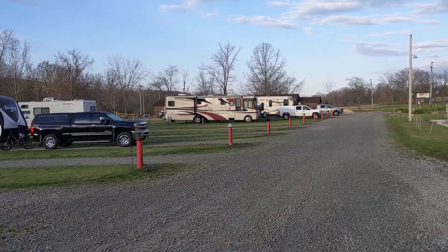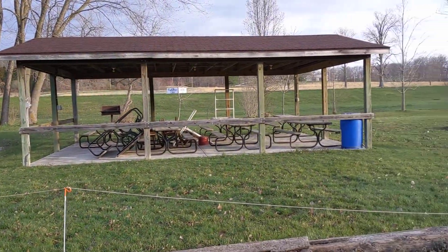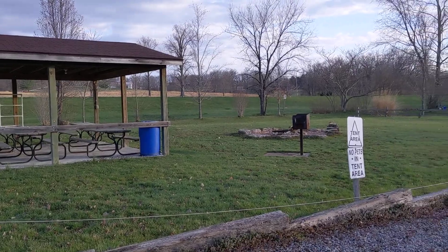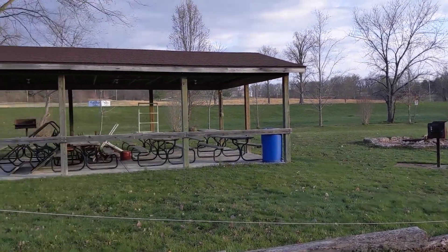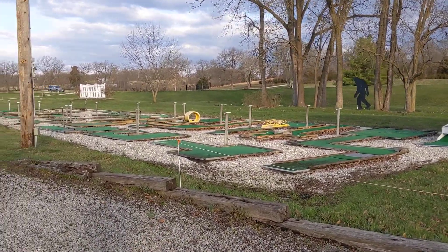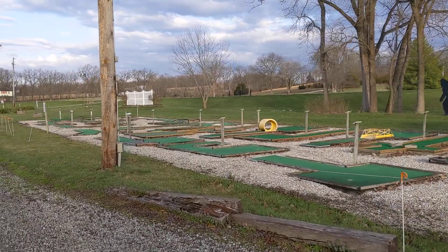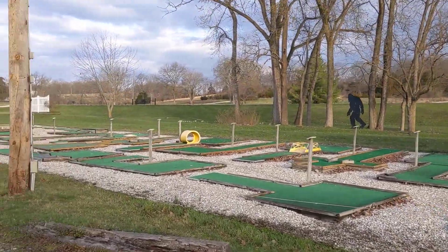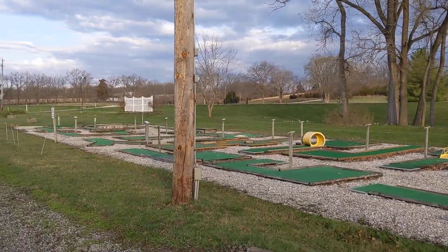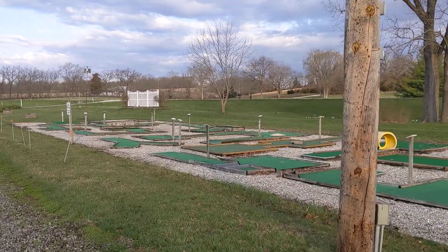There are some bigger units down there too. There's a tent area here, a picnic shelter, and a fire pit. My wife counted 20 holes of mini golf. There's a highway right there, so if you're in a tent or a pop-up it might be a bit much for noise.